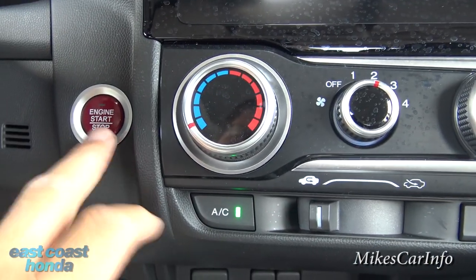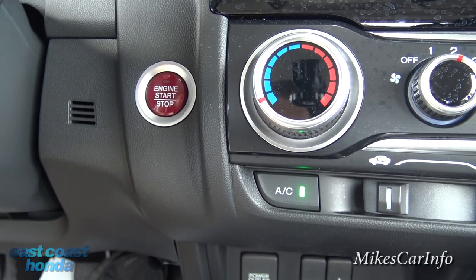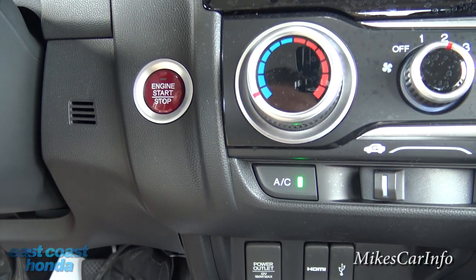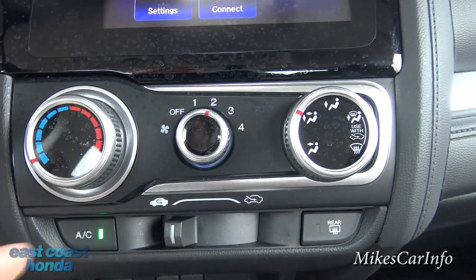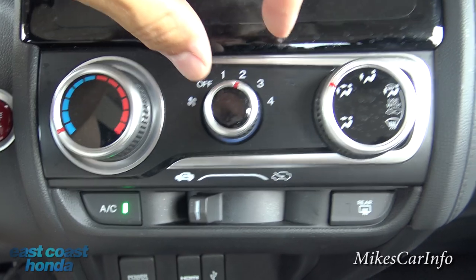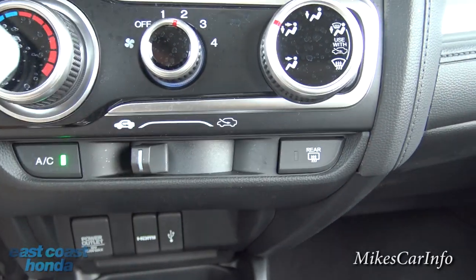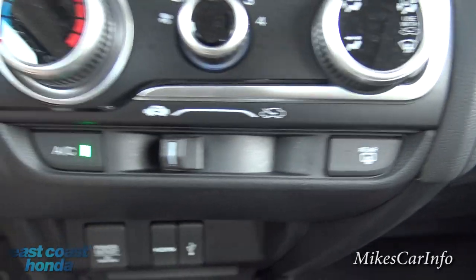Down here is your start button — a nice red candy-like button. To start the vehicle, put your foot on the brake and push it; push again to turn it off. Here's the climate control: a big dial for temperature, fan speed, air direction, recirculation, and a rear defroster. It's really basic and simple, which I like.